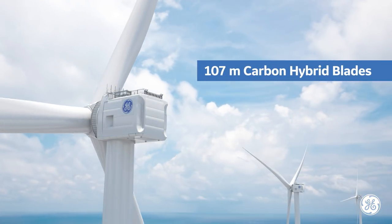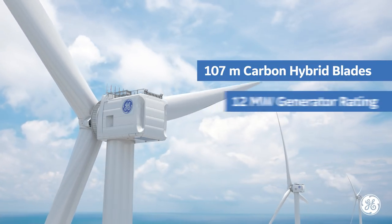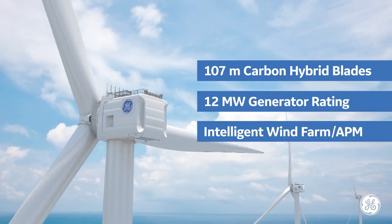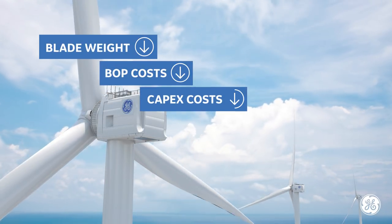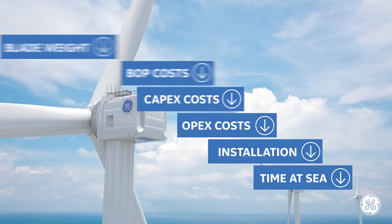The innovative 107-meter carbon hybrid blades designed by LM Wind Power, combined with a 12-megawatt generator rating and the Predix Power Digital capabilities of GE's largest high-efficiency turbine, the Haliat X will create conditions that improve balance of plant costs, capex and opex costs, installation cycle time, operations, and time at sea.